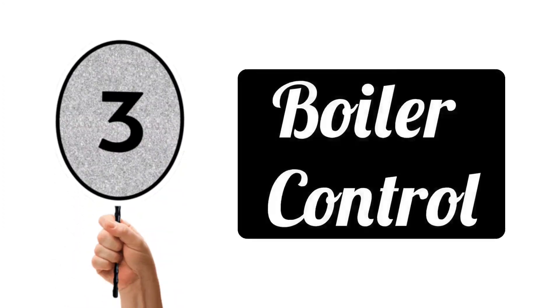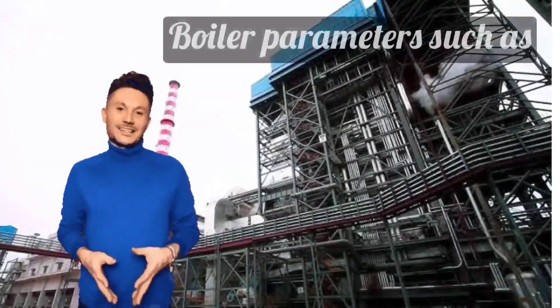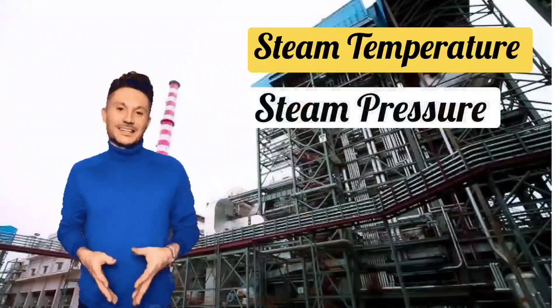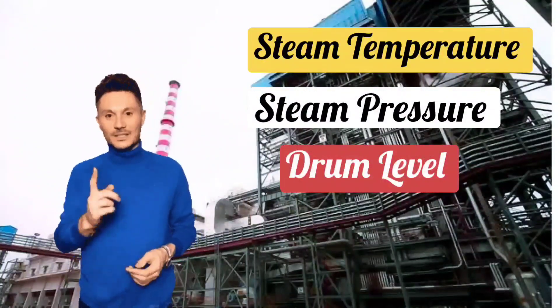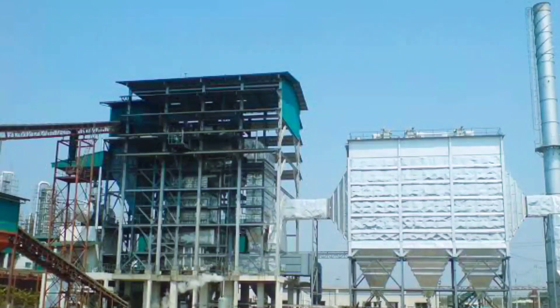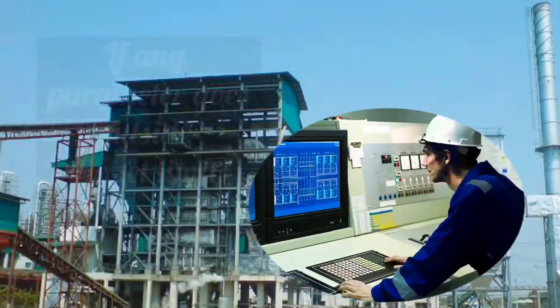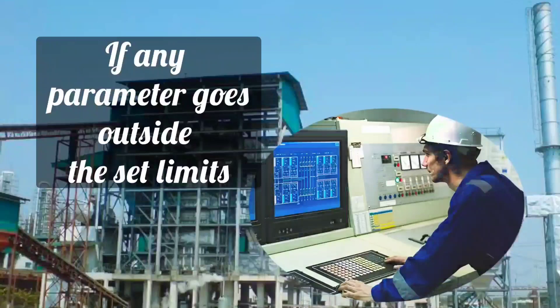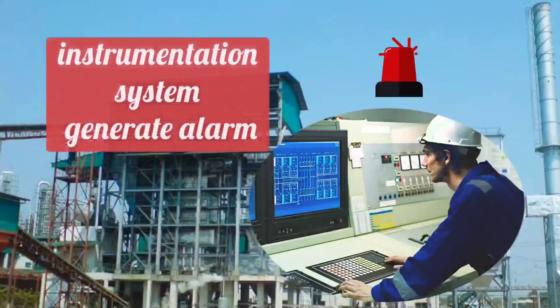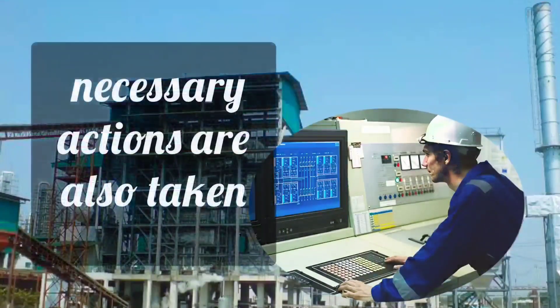Next is boiler control. Boiler operations are managed from the control room. Boiler parameters such as steam temperature, steam pressure, drum level, and fuel flow rate are monitored from control room instrumentation. If some abnormalities are detected, the person operating the boiler in the control room — be it an operator or an engineer — can take immediate action. If any parameter goes outside the set limits, the instrumentation system generates an alarm, activates safety interlocks, and necessary actions are also taken.